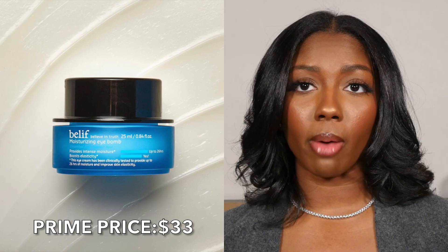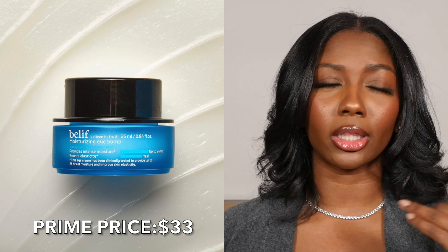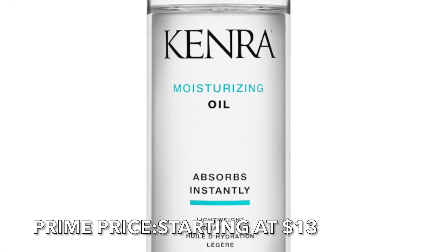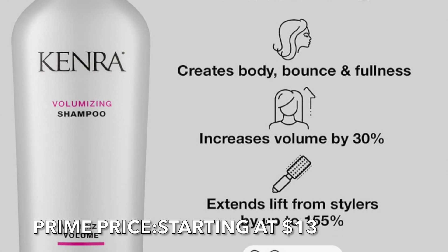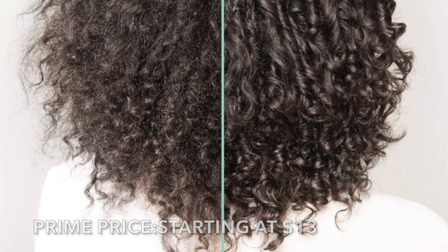We also have the Belif Moisturizing Eye Bomb — I haven't used the eye version but I have used their moisturizer, the Water Bomb, and that's a really nice moisturizer. Lastly in beauty, we have some Kenra products. I've never tried Kenra but I always hear people and Kalia from Slayology talking about how really, really good they are.